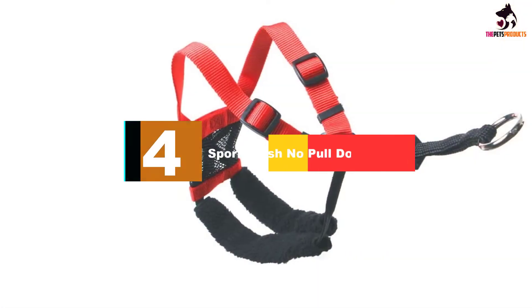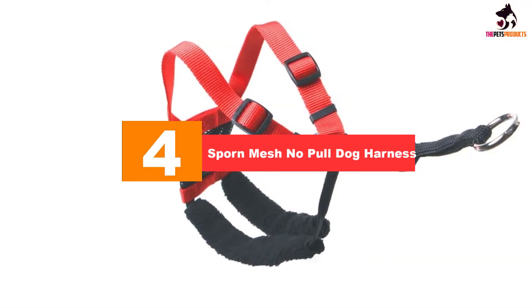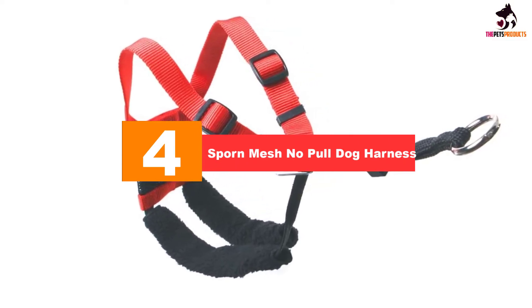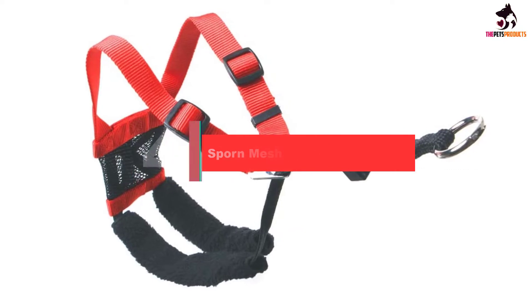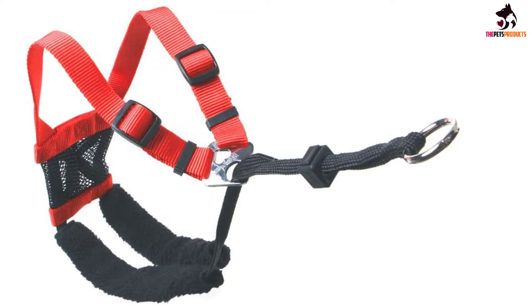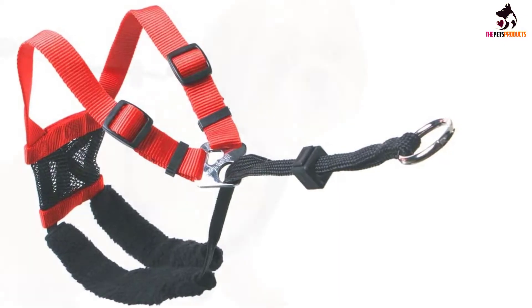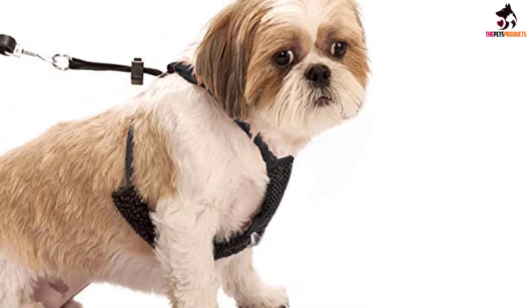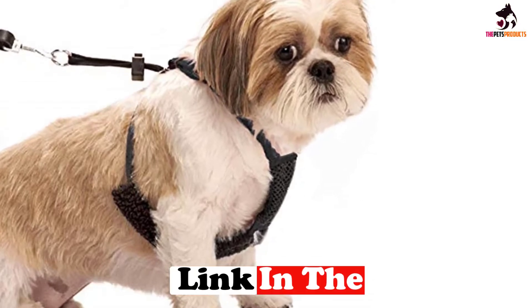Moving on at number 4, we have the Sporn Mesh No-Pull Dog Harness. The dog harness by Sporn is specifically designed to address pulling in pets in a humane way with no choke. The harness fits over your dog's head and is adjustable to ensure the perfect fit. The material is comfortable, weatherproof, and durable, so the harness can be worn in any walking or playing situation.